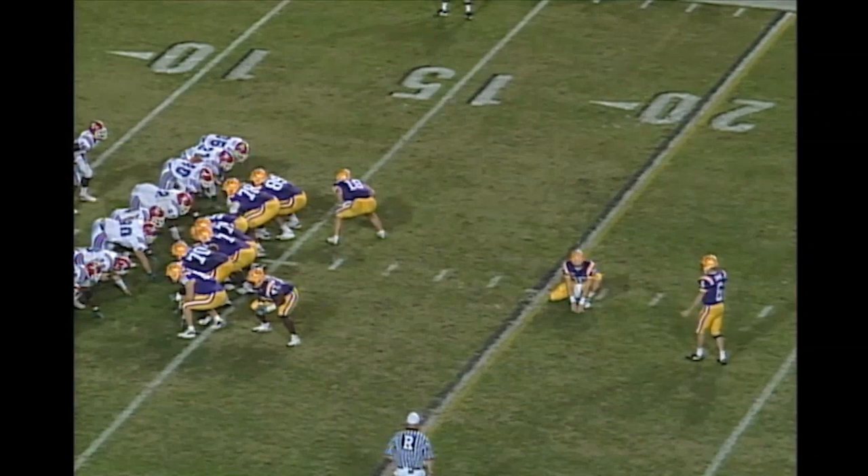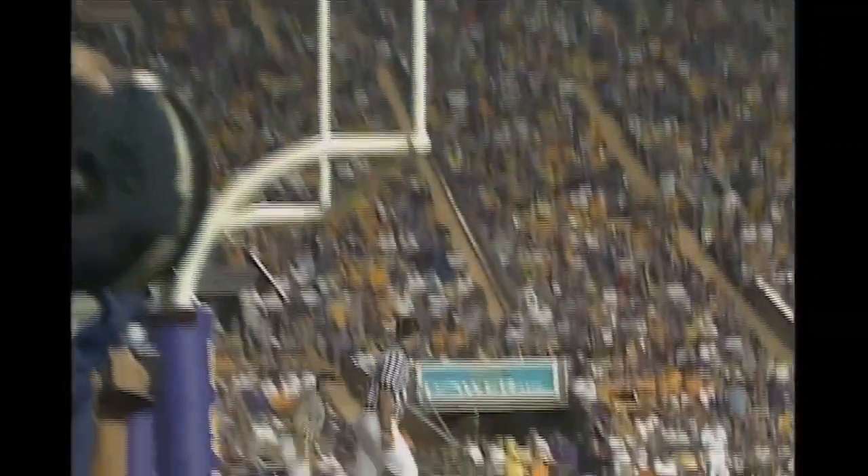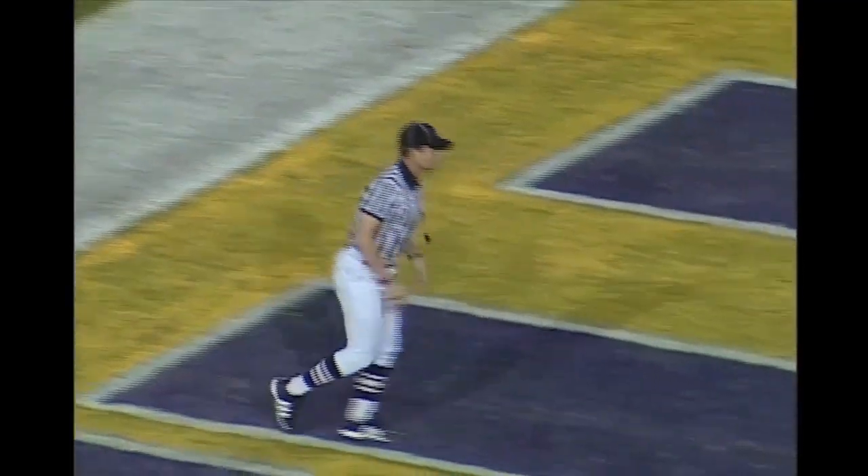Cole David will try a 31-yard field goal. Flynn will put it down, snap the flag of the play, the kick is up — and the field goal is good.